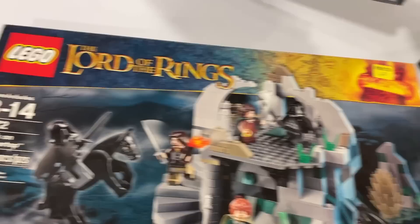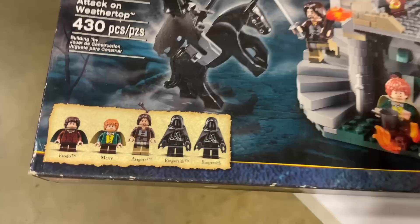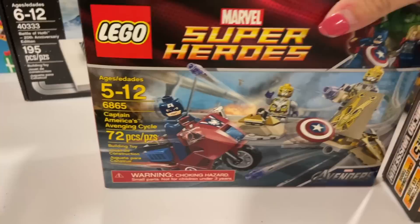So this is $120 for the Mirkwood Elf Army, and then for $160 I picked up the Attack on Weathertop. I called Ross and was like, they have these — you want them? And he said yes. So now I have more Lego. I have to ship them home, it's going to suck, but I got them.